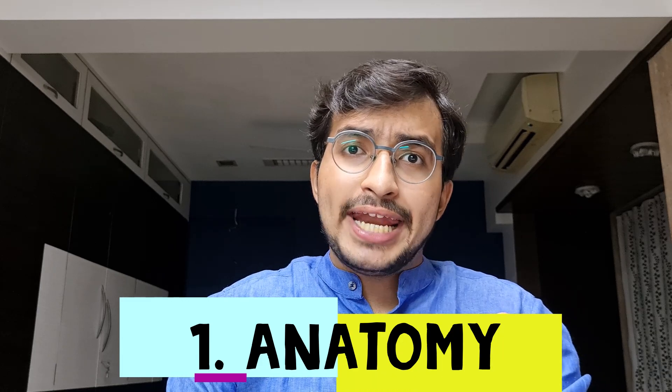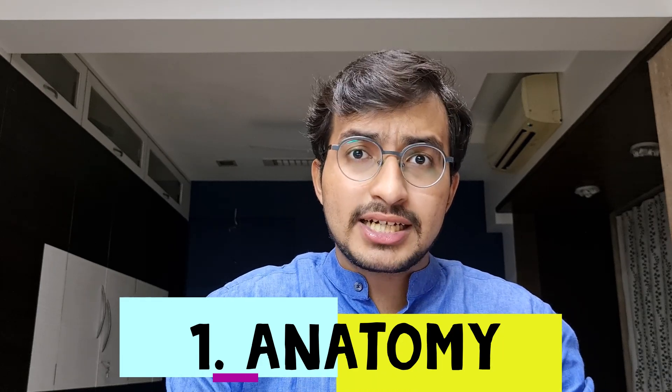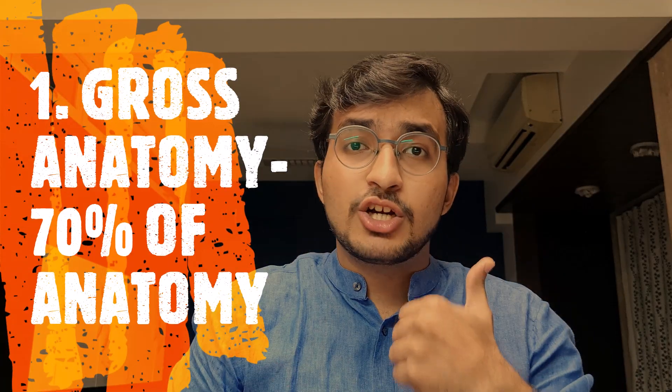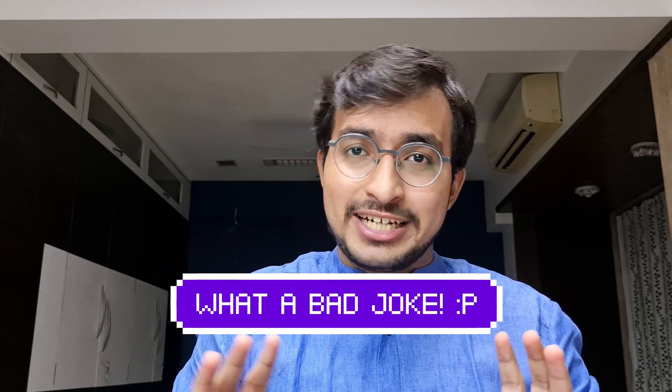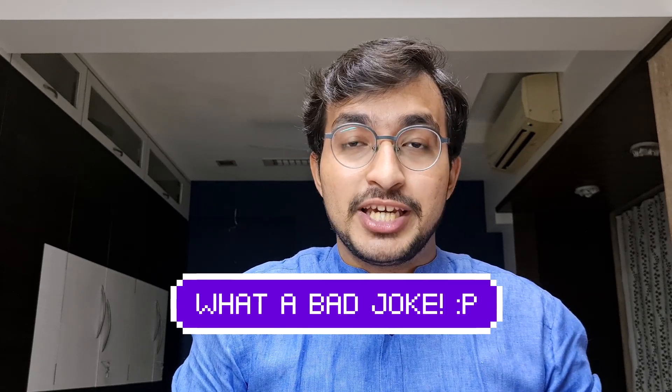Let's start with anatomy — a very heavy subject with many sections. We'll be talking about each section one by one. Starting with gross anatomy, which forms about 70% of anatomy — it's the major chunk. Do we read Grey's Anatomy for gross anatomy? No, we only watch Grey's Anatomy the series. What you are going to read is BD Chaurasia, which we call BDC.